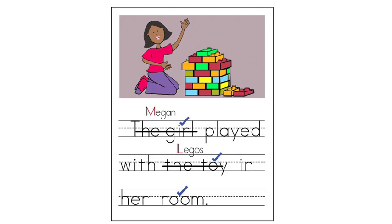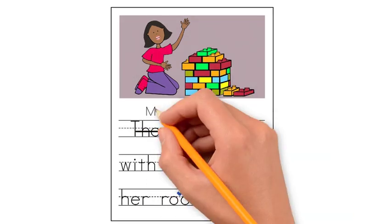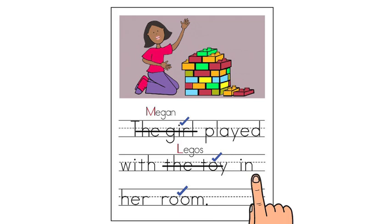Proper nouns are powerful words because they help the reader see more details. The last common noun is room. Megan's room does not have a name, so we cannot replace it with a proper noun. We started with 'The girl played with the toy in her room.' After changing some of the common nouns, we now have 'Megan played with Legos in her room.' The second sentence helps the reader see a more exact and detailed picture by using proper nouns.